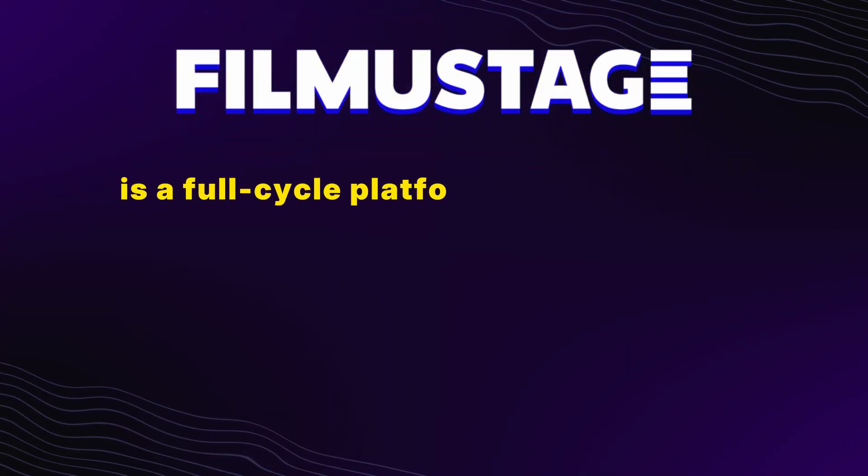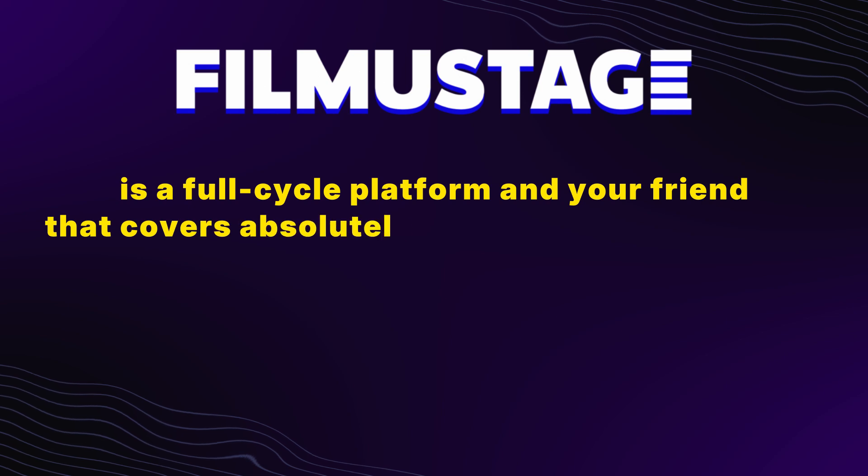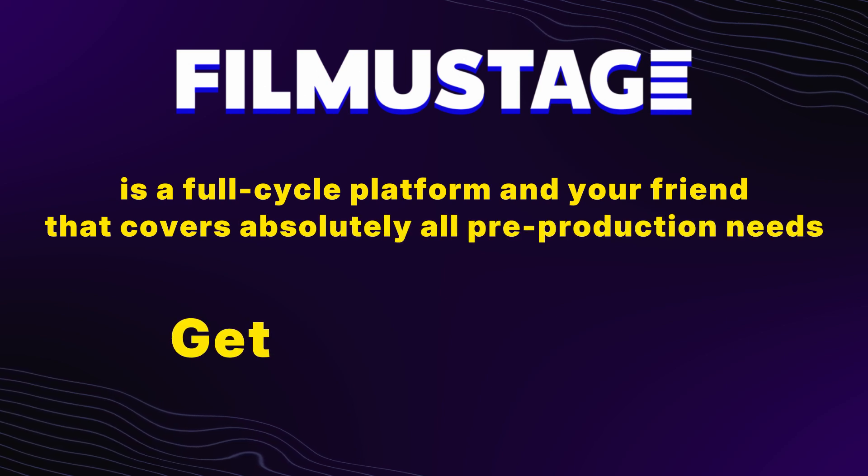Filma Stage is a full cycle platform and your friend that covers absolutely all pre-production needs. Get started today.